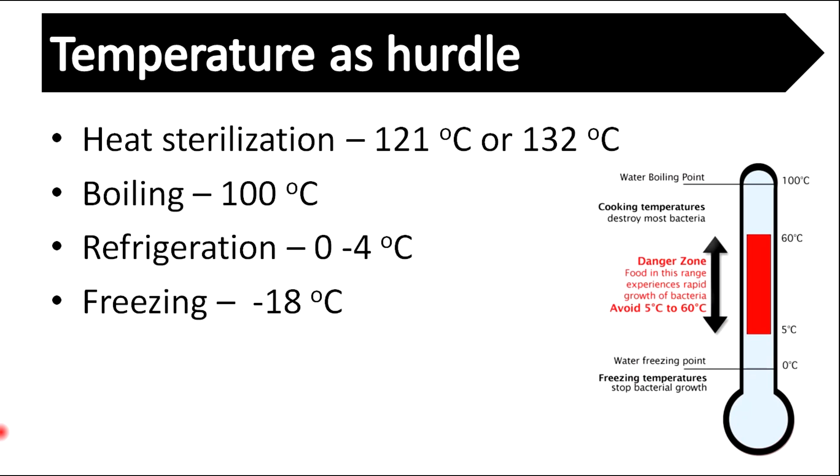We can use low or high temperature as a hurdle in food preservation. Pathogenic microorganisms can be destroyed above boiling temperature, and growth of pathogenic microorganisms can be stopped at refrigeration and freezing temperatures.